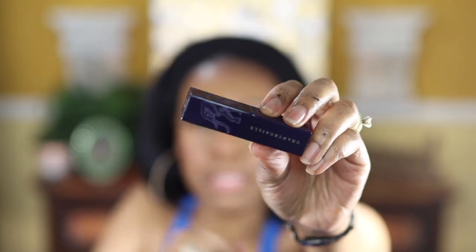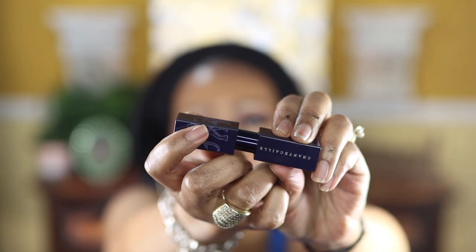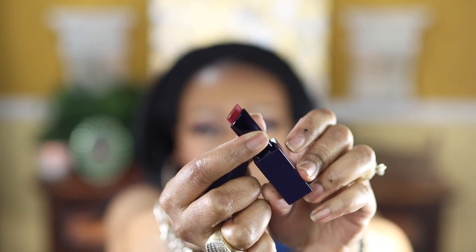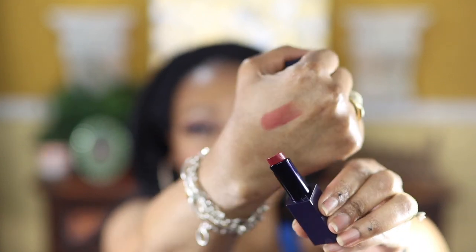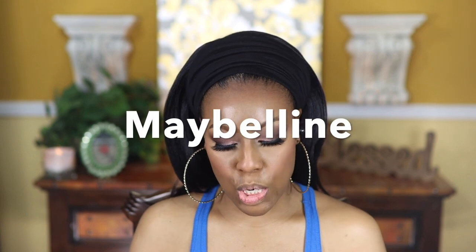The last thing I have is their lipstick, which comes in a package with a magnetic closure — really nice. Here is the shade swatched. Before applying the lipstick, I'm going to use the Milani Color Sensational lip liner and quickly line my lips.